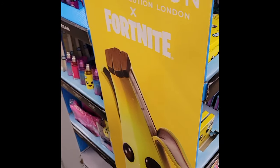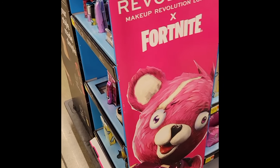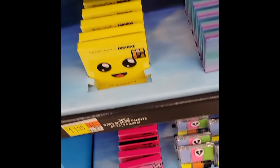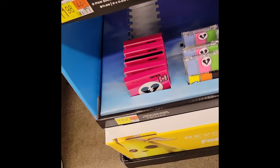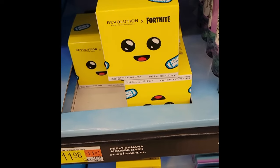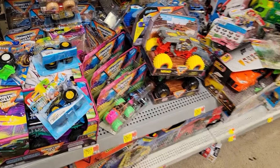I walk past the makeup aisle and there's this bright Fortnite display — Fortnite makeup. I'm like, why on earth would they have Fortnite makeup? Obviously there is a market out there somewhere, so if you wear makeup and you're interested in Fortnite makeup, hey, leave a comment and let me know.